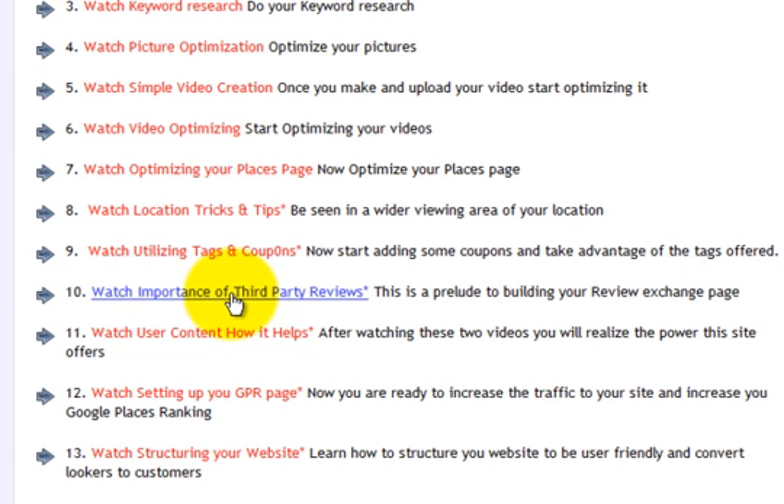Google Places puts so much emphasis right now on reviews that these third-party reviews are so strong and so important. Part of this website is dedicated to a review exchange — if you're willing to exchange with a fellow business owner out there, then they'll do the same thing for you. Having those reviews brings up your ranking and is relevant to Google.